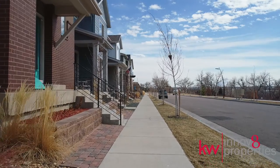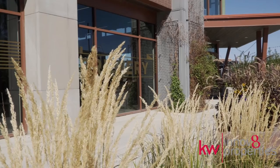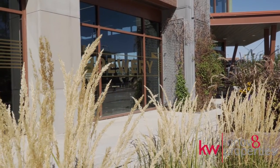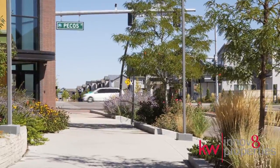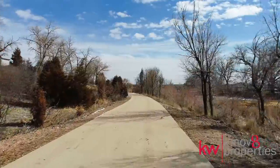Midtown amenities include a large public garden, community center, brewery, two large parks, a dog park, and is in close proximity to the Clear Creek bike path and future 20-acre green space.